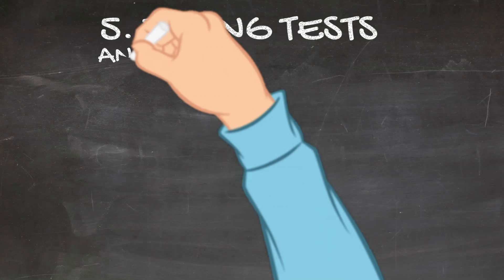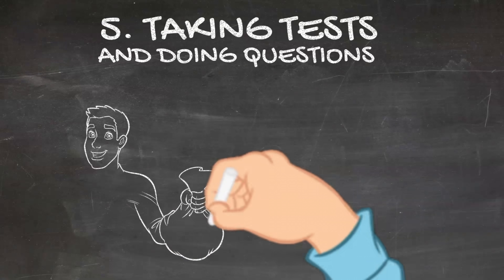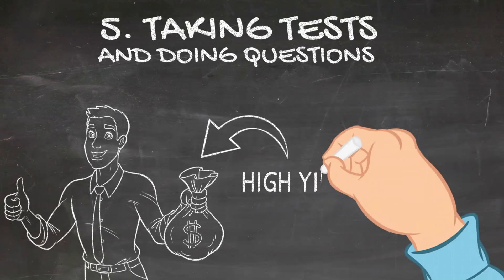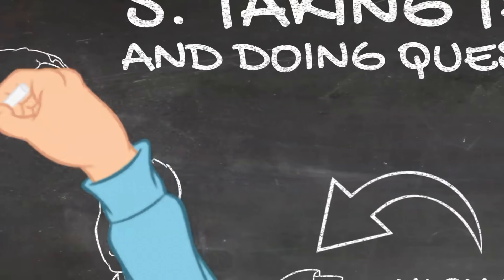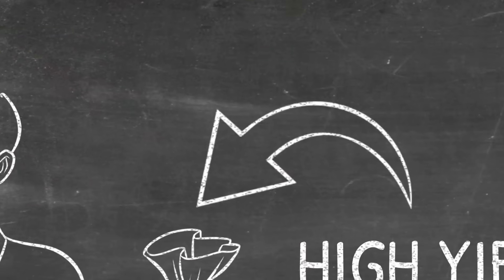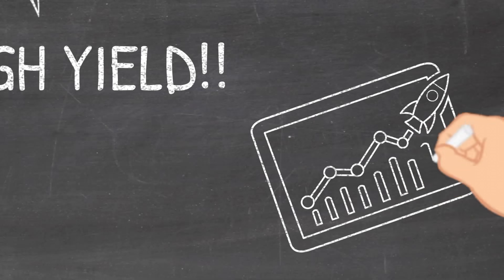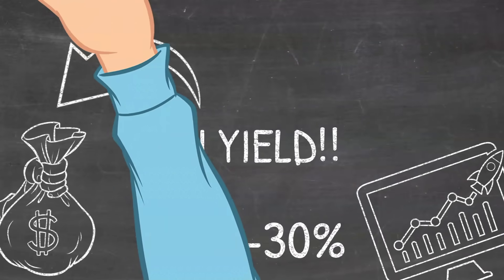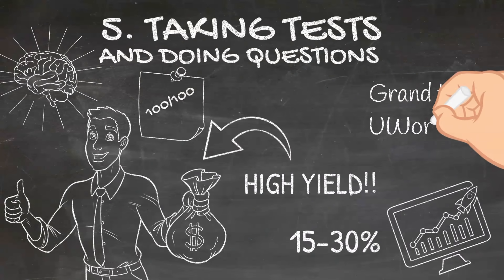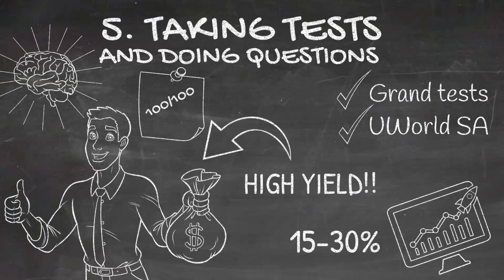Number five: taking tests and doing questions. Taking tests and doing questions has several benefits. Not only does it help you practice the pattern of the exam and know the important stuff, but it is also a way which forces you to recall information without looking at the resource. A study conducted on students stated that students who took a practice test before an exam tend to perform 15 to 30 percent better than students who didn't take a practice test. Now you know why people say to take grand tests and other tests regularly if you are preparing for a board level exam like the NEET PG or the USMLE.